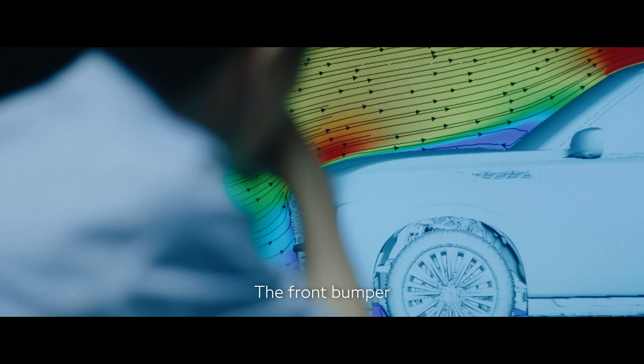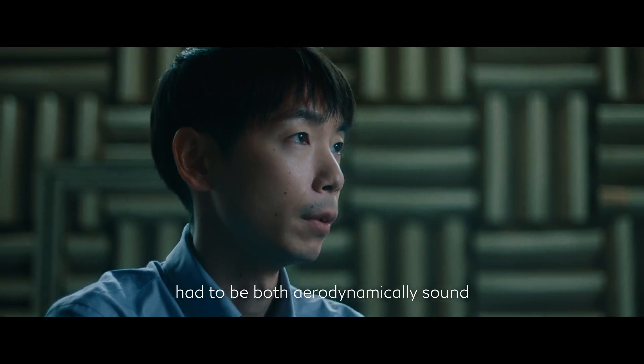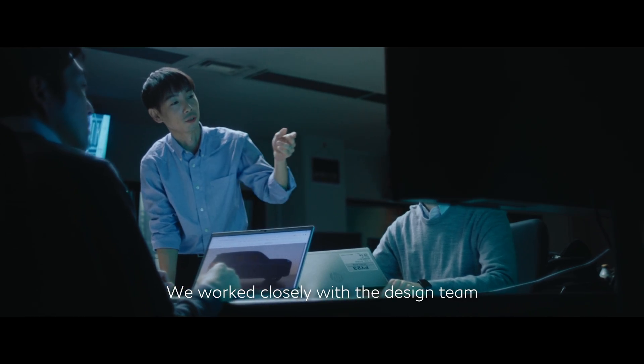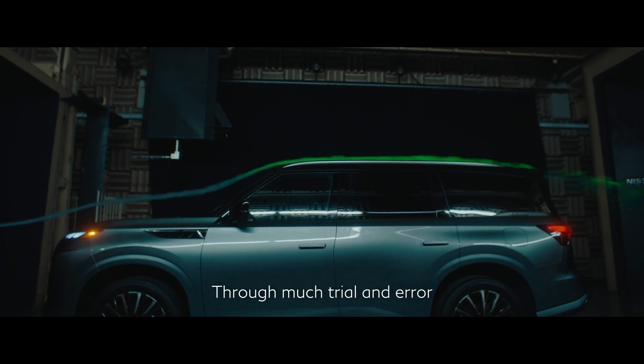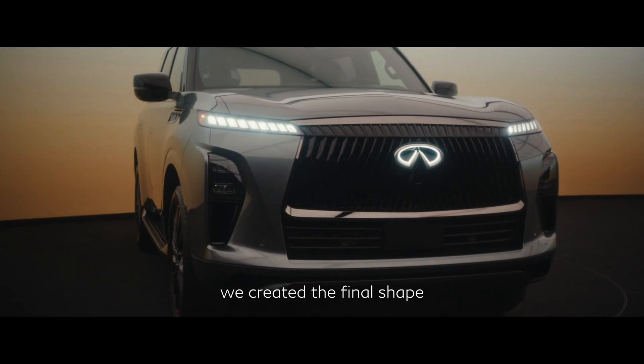The front bumper, a crucial aerodynamic element, had to be both aerodynamically sound and visually elegant. We worked closely with the design team, first starting with a clay model. Through much trial and error and experimentation, we created the final shape.